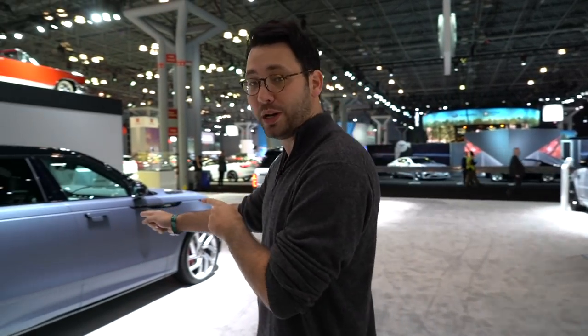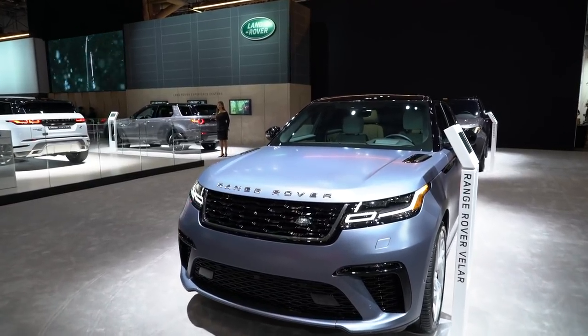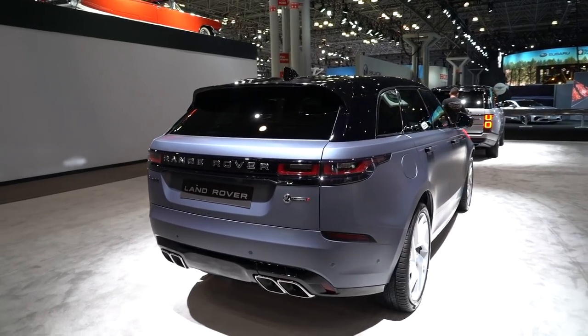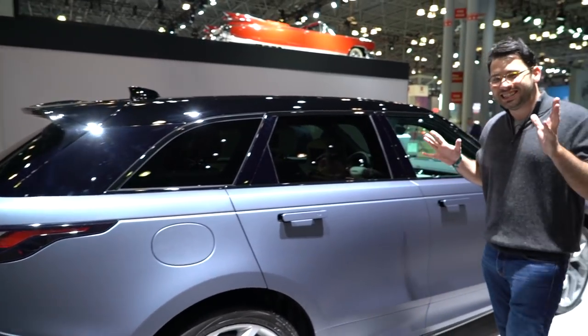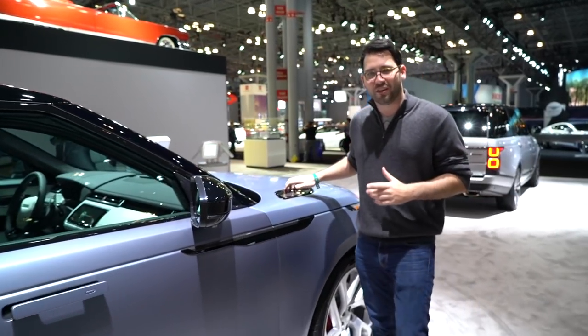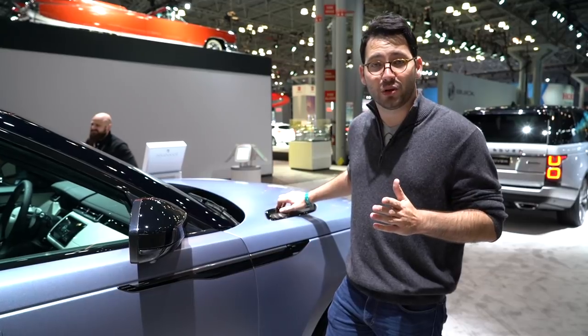That's a luxury experience or a great value. Take for instance this: the 2020 Land Rover Range Rover Velar SV Autobiography Dynamic Edition. It's a lot of words, it's a lot of car. Look at these gorgeous 10-spoke wheels. The main piece of kit that makes this car so special is under the hood.